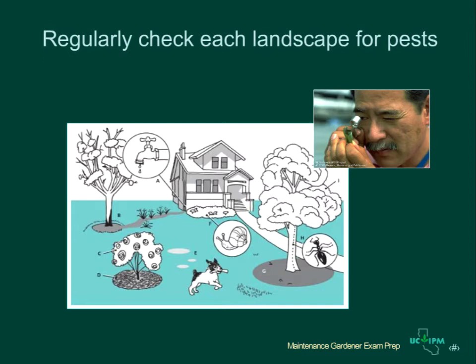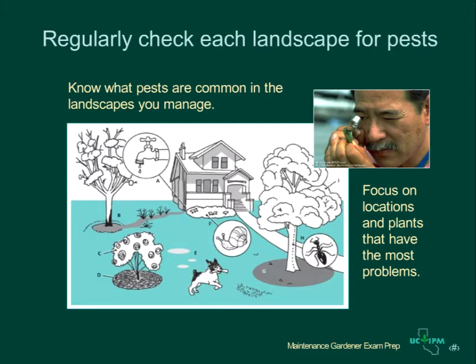One of the keys to a successful IPM program is taking steps to prevent potential pests from causing serious problems. Regularly check the landscapes you manage. Know what pests commonly occur, and keep an eye on plants and locations that often have problems. Keep written records of what you find. For instance, wet areas under a drippy faucet or sprinkler head can support nutsedge or other weeds.